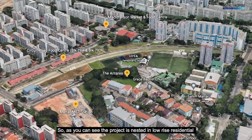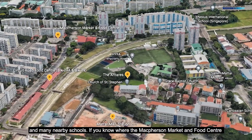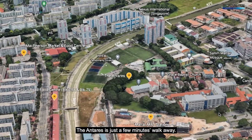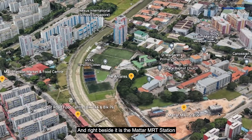As you can see, the project is nested in low-rise residentials and many nearby schools. If you know where the McPherson Market and Food Centre and the Circuit Road Food Centre is, the Antares is just a few minutes walk away. And right beside it is the Matar MRT station.